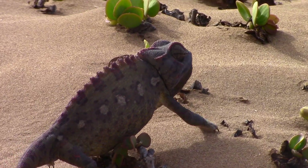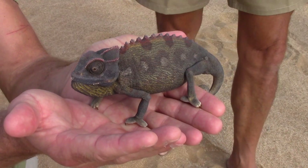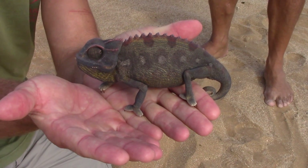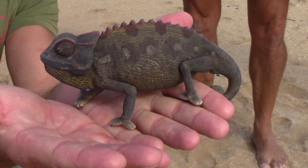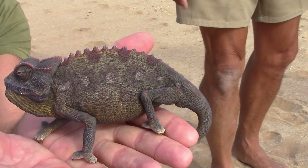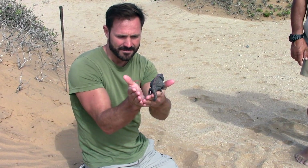The Namaqua Chameleon is the only desert-adapted chameleon in the world, out of more than 200 species of chameleons. One remarkable adaptation for life in the desert is that the Namaqua Chameleon has what is termed hygroscopic skin, meaning that it can collect water in contact with its scales, and by capillary action transport that water towards its mouth through channels in the skin.